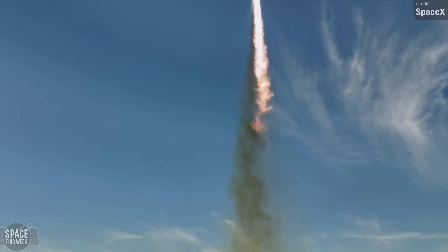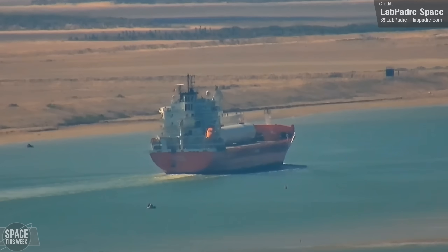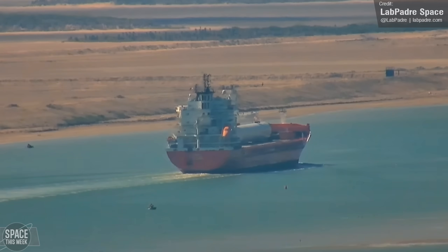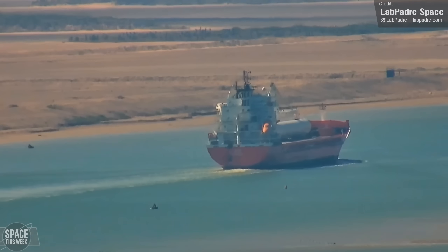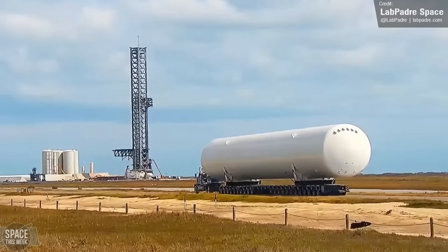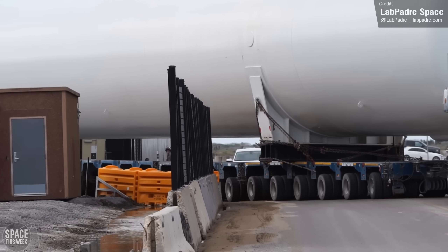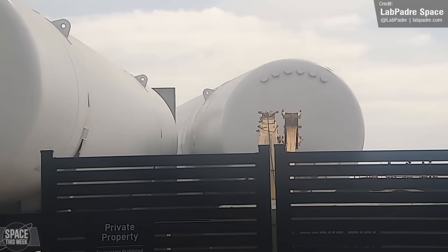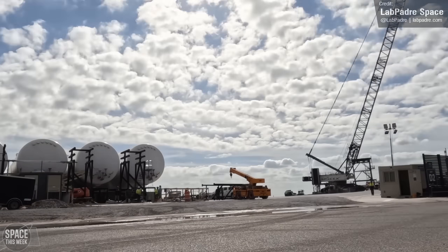Speaking of the propellant farm, it looks like work on this may be coming to a head. Lab Padre captured footage of a cargo ship carrying the ninth and final cryogenic storage tank arriving at the port of Brownsville, where upon arrival it'll be transported down to Starbase. This ended up happening on Wednesday, with arrival to the launch site via truck. Over the next few hours, it was offloaded onto a SpaceX self-propelled modular transporter and subsequently manoeuvred into place.